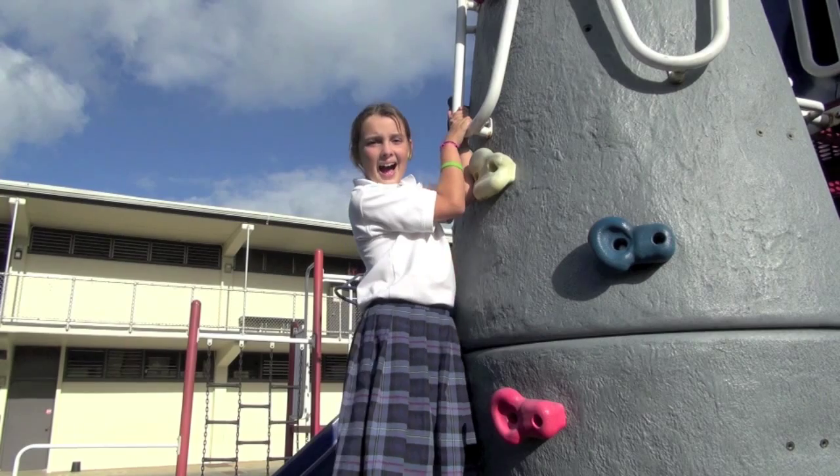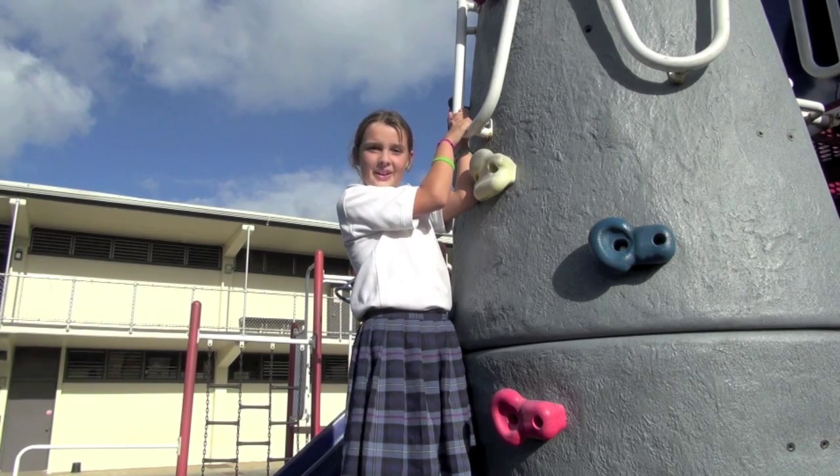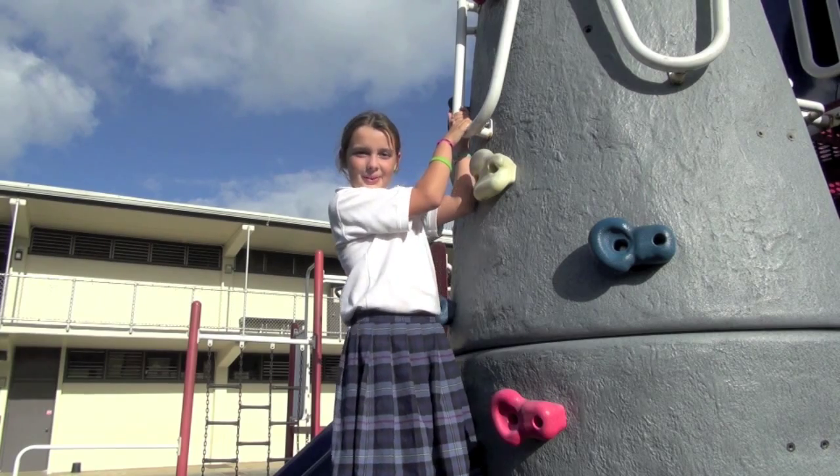Hi people of Hawaii and beyond, I'm Katie from St. Anthony School and I'm your host. Welcome to Learn Green Grove, a show about how to green your school.